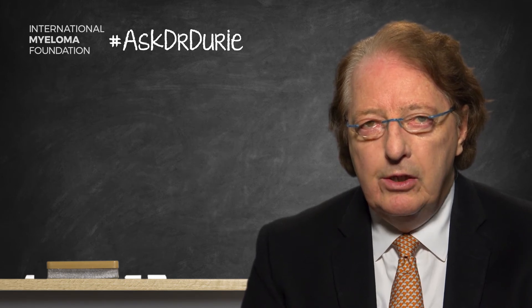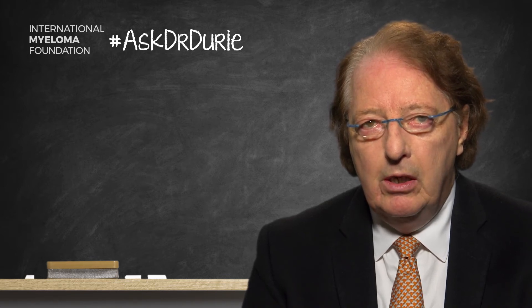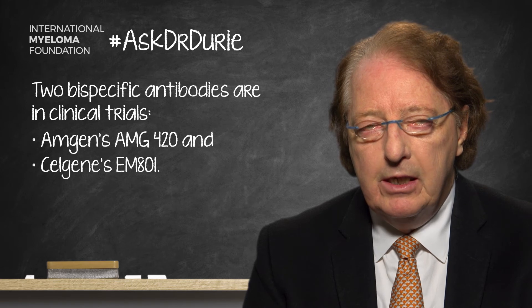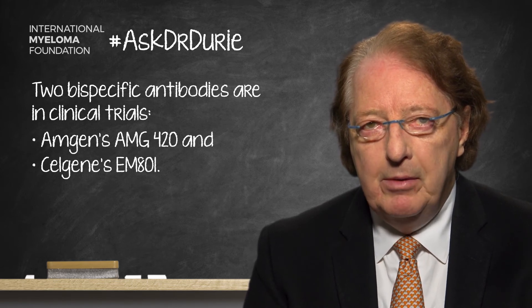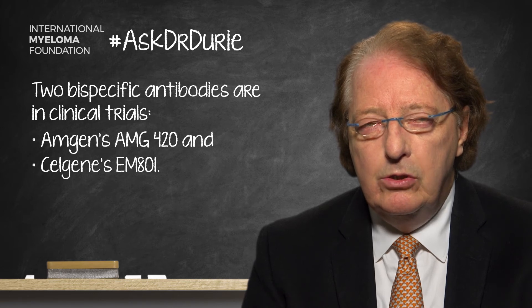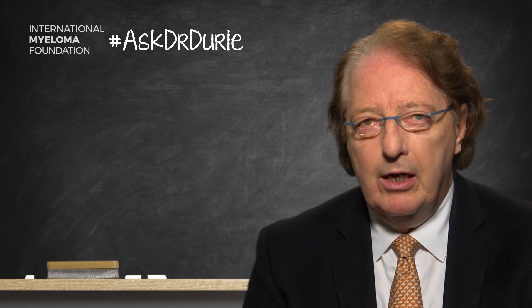Right now, the two top bispecific antibodies are one from the Amgen company, AMG420, and then another one being tested by the Celgene company called EM801. These two bispecific monoclonal antibodies are coming into phase 1-2 trials.